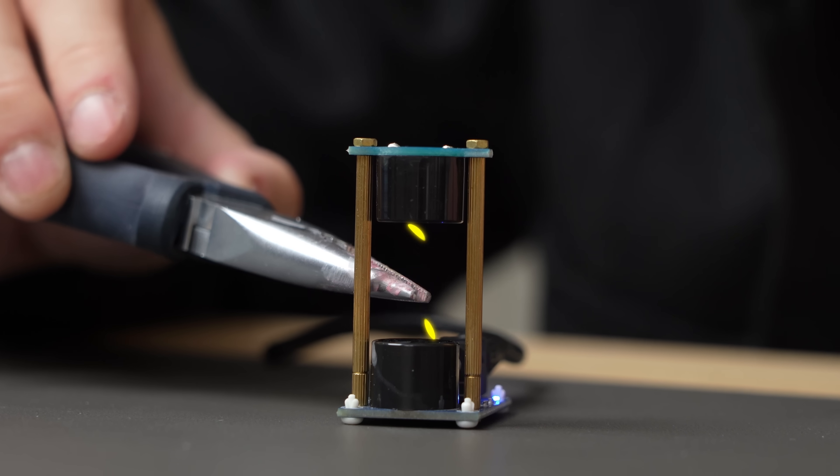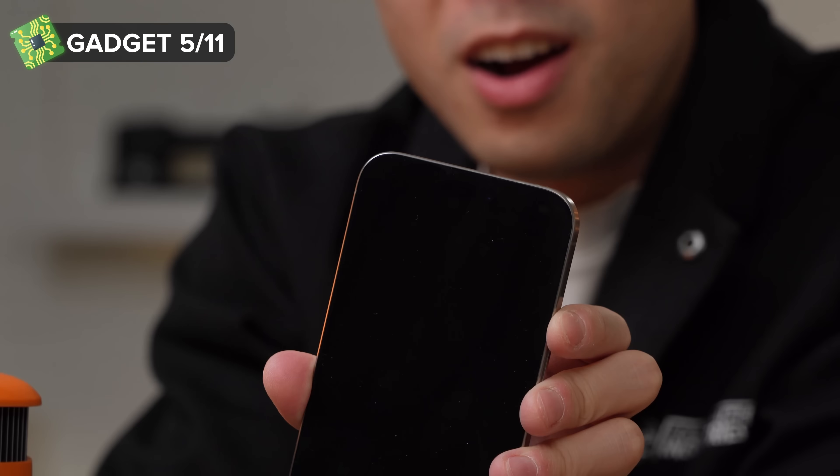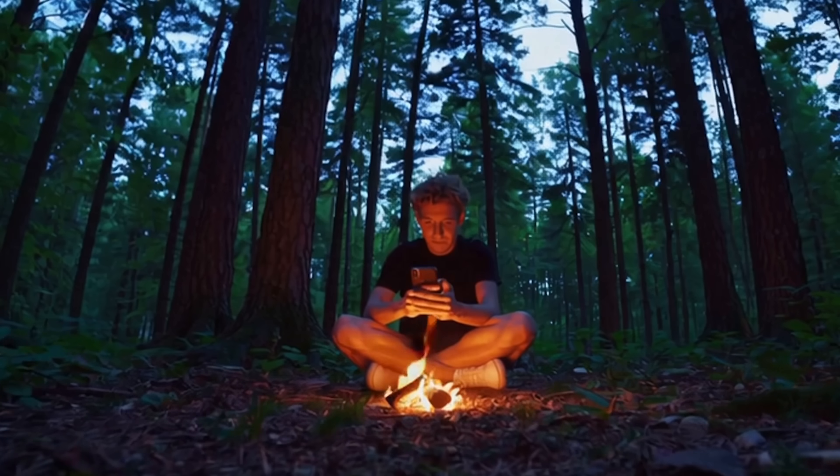When you place a lightweight object in one of these nodes, it starts floating — completely floating, no strings attached. So now we've learned to bend water and sound. Next, it's time to harness the power of fire. This gadget turns fire into electricity, so you can charge your phone and doom-scroll TikTok even in the wild.